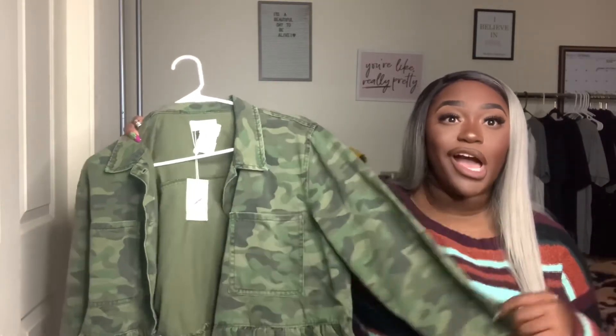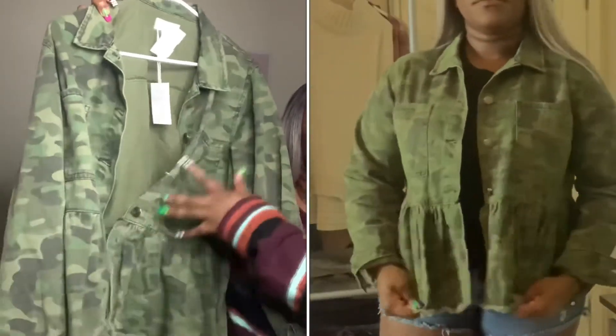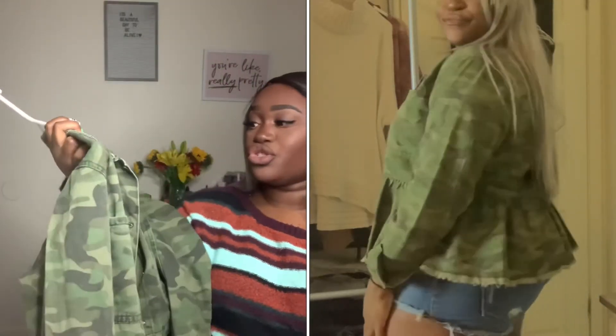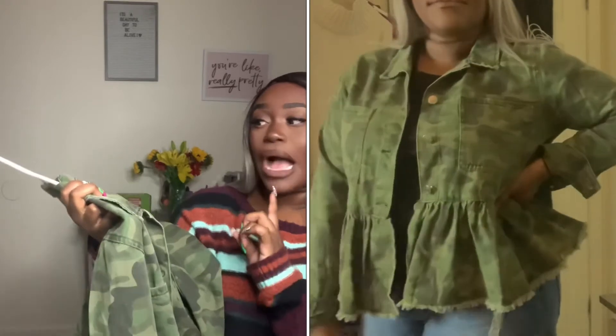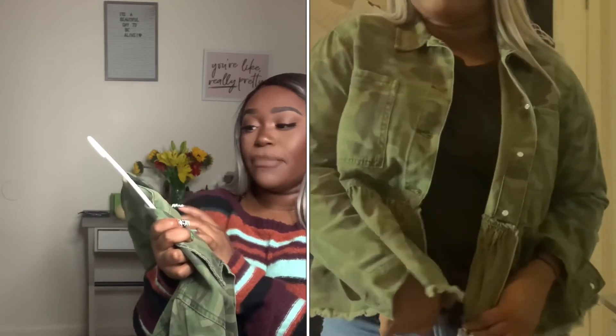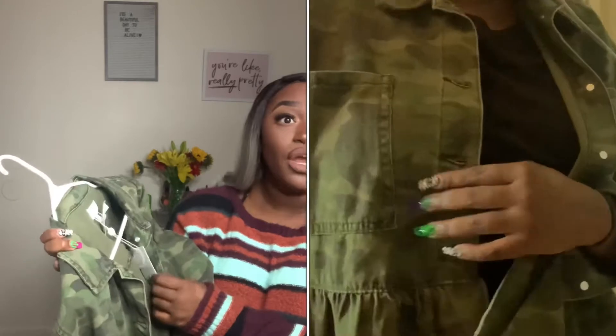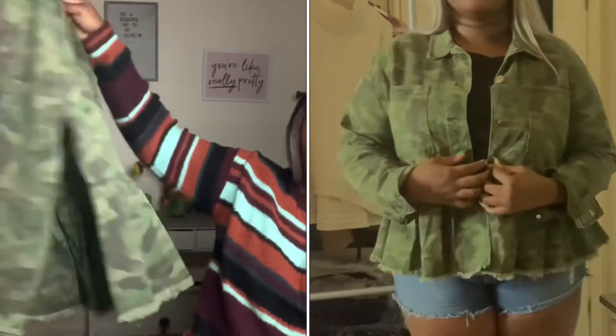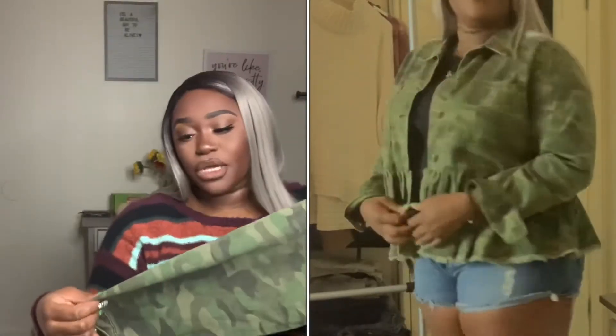The next piece is this camouflage jacket with a little peplum at the bottom, and that is what sold me when I saw it — it was so cute. I bought this jacket for $12. It's by the brand Mud Pie and it's in a size large. Originally, because it still has the original tag on it, this jacket was $82. I am totally obsessed with this jacket — it does have a little stretch to it and it's going to be a great layering piece for fall and winter.